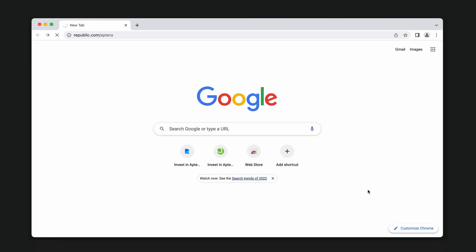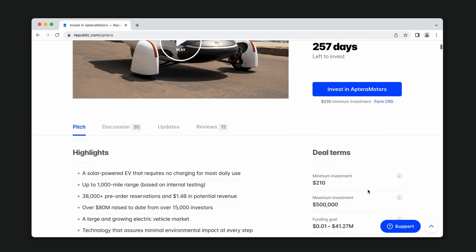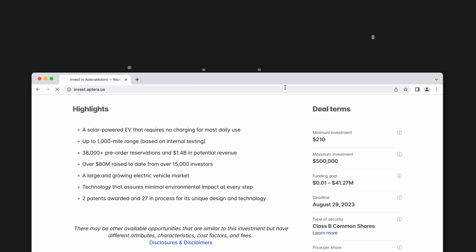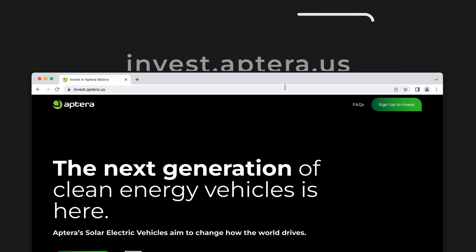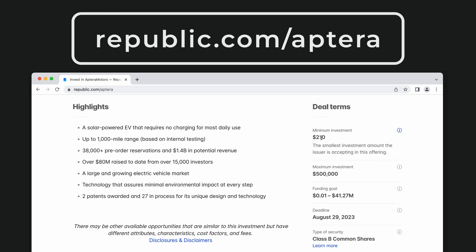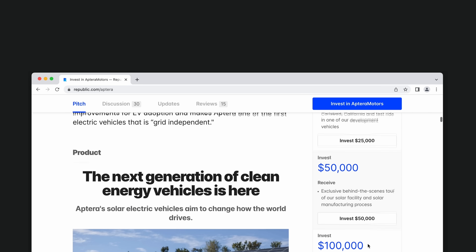There's a new way to invest in Aptera on Republic, a platform that gives investors access to high-growth potential deals across a range of private markets. You can choose to make investments in Aptera directly through our website at invest.aptera.us or on republic.com/aptera. The minimum investment on Republic is only $210, and we've added some additional perks for new and returning company shareholders. Aptera's crowdfunding campaign is just one of our pathways to meeting our fundraising goals. We're also working to raise institutional capital through a Series B raise of up to $200 million. Our third pathway to raise funds is through government programs, like grants and loans.